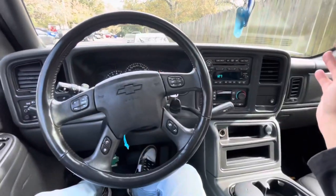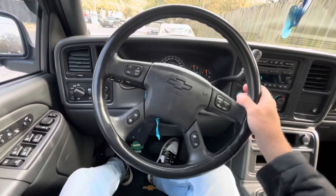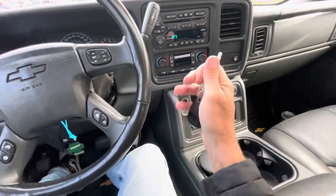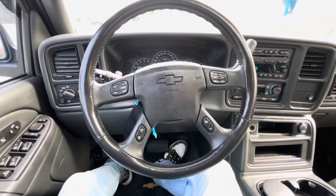The radio works too — again, everything works as it should on this vehicle. Not bad. There are the keys. Thanks for watching — like, comment, subscribe, and we'll see you on the next one.